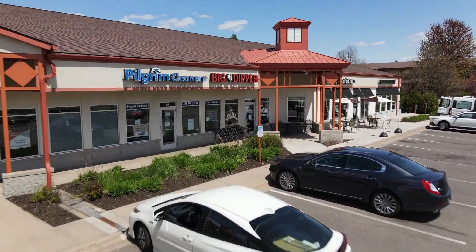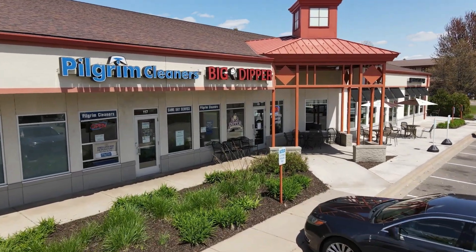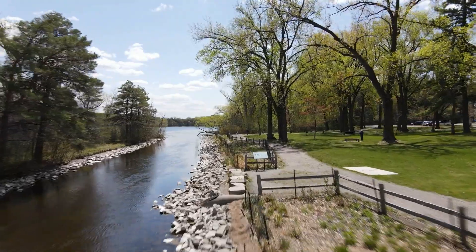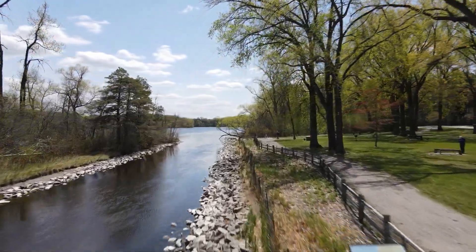As you pedal towards Sucker Lake Park, at the Hodgson Road Crossing, look for the Big Dipper Ice Cream Shop. The park and the trail here are on the lake's west shoreline and offer many activities including a nature trail.